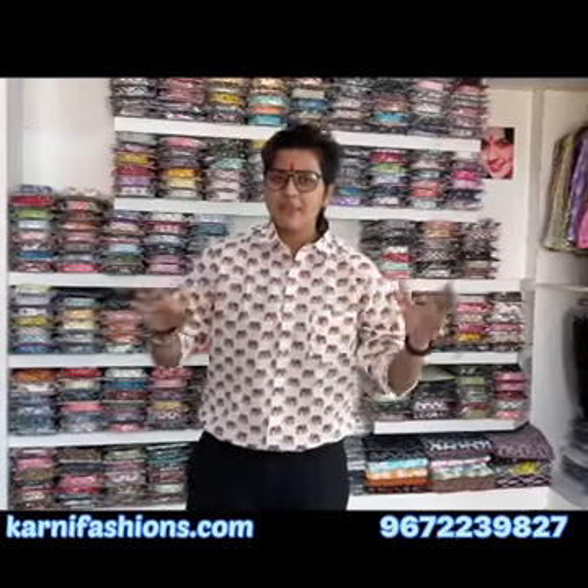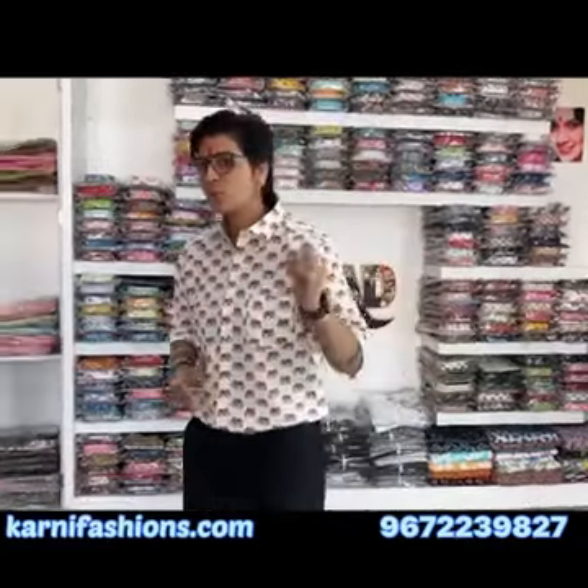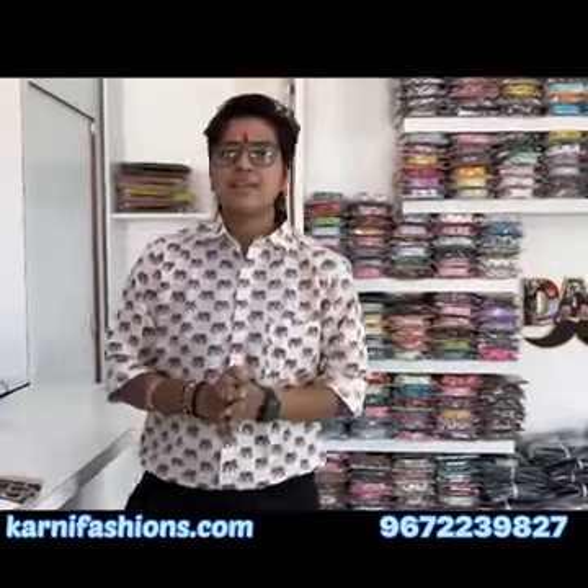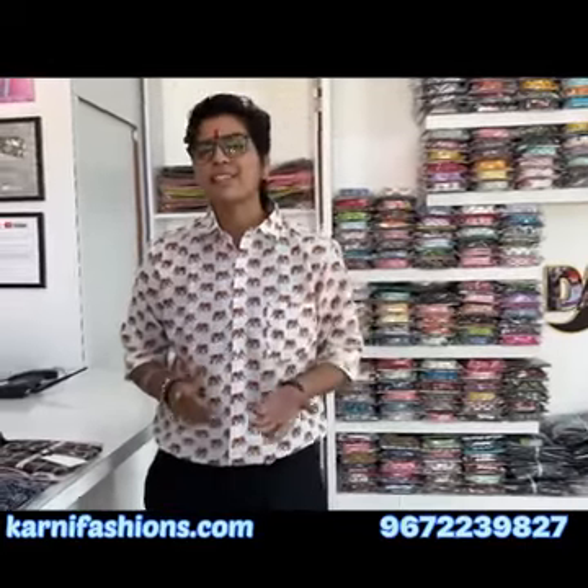Hello everyone, I'm Jayama Kandi, welcome back to your YouTube channel Kandi Fashion. I'm going to make a video about formal trousers and show you guys the best combinations. I'm going to show you 6 combo sets. You can visit our website KandiFashions.com where you will find more details and easily place your order.